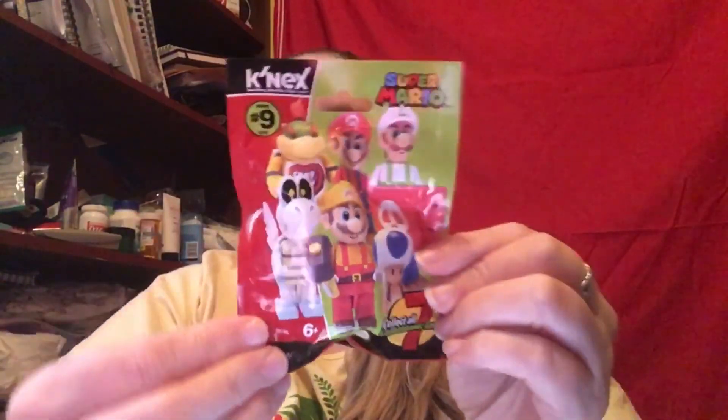The next thing we have is a K'nex Super Mario Brothers, and I'm going to need my scissors for this. Open that up and — oh no, it's another duplicate. We already have a green one of this one. This is a little figure — he shoots a little bomb out of the side of his head. That fits right in there. So this is my second one of this and we have a green one. This is the Mario one and then there's the Luigi one. That's awesome.